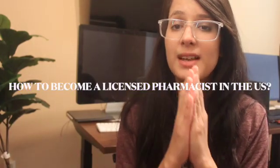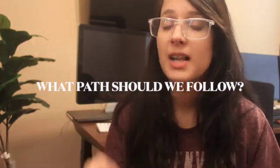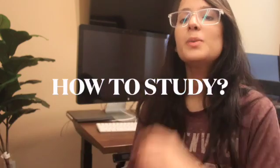Apart from so many videos that I have done over all these years, I still get this question so many times: How to become a licensed pharmacist in the US? What path to follow? Which exams come first? How can we actually study for this exam? In this video we are going to break down the framework and see what exams are required in order to become a licensed pharmacist here in the US if you happen to be a foreign graduate.